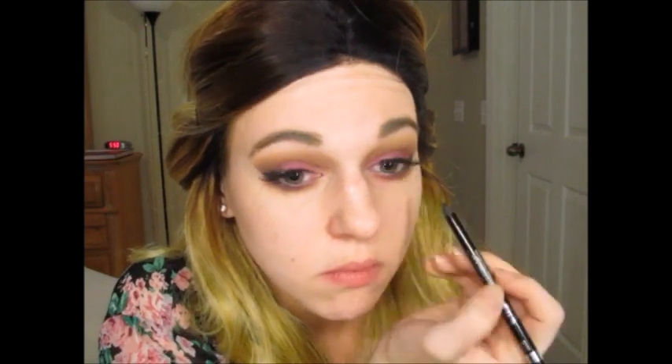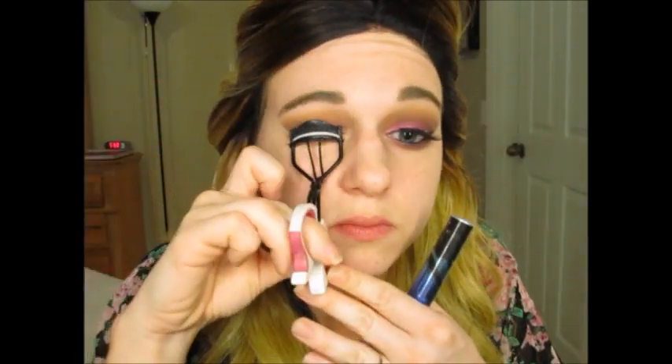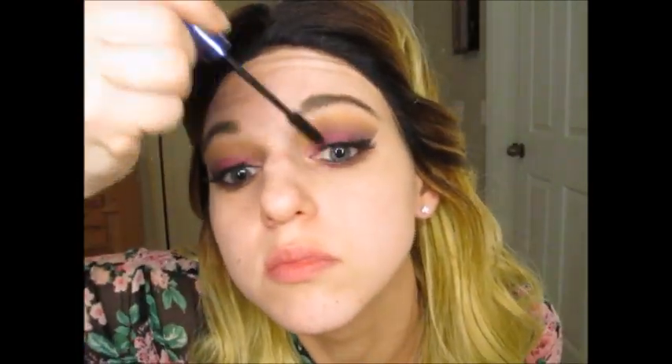Then I'm going in with this Rimmel Kohl Waterproof Black Liner. I love this stuff — it is amazing. It stays on all day without smudging. I highly recommend trying it out; it's the bomb. I'm just tight-lining and lining my waterline. Then I'm blending my natural lashes with my false lashes and putting on a little bit of mascara to make them blend together better.